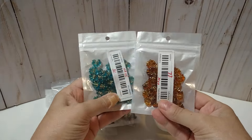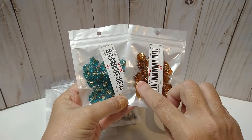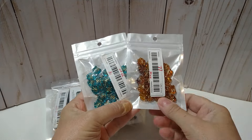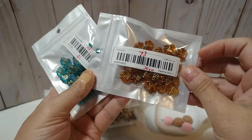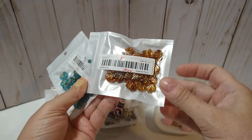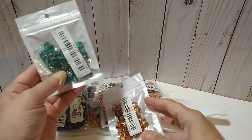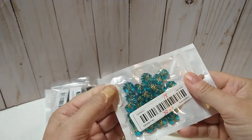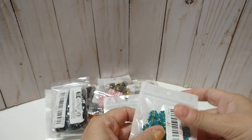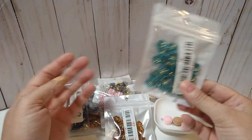We are into fall crafting. So this is some little leaf beads and these were 78 cents for 30 pieces — in this rusty, orangey bronze color. Really cute. And this one is turquoise and gold, really cute, also 78 cents for 30 pieces. That's a pretty good deal.